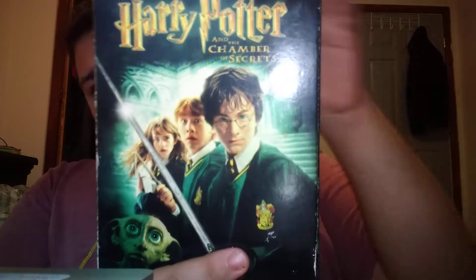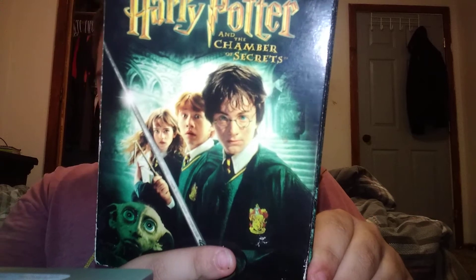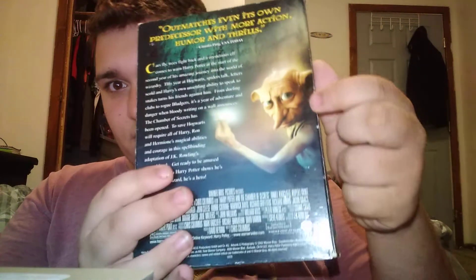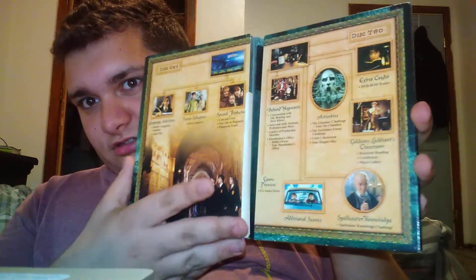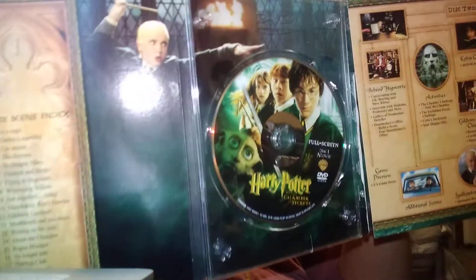Let's get into the second one. Every time I say Harry Potter I'm just going to skip to the name — Harry Potter and the Chamber of Secrets. This is mostly my third favorite to be honest. On the back it shows Dobby, if you know who Dobby is.